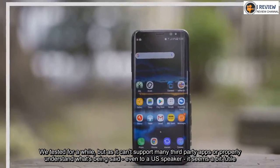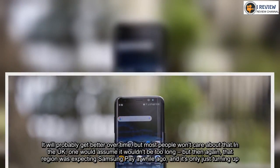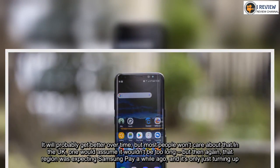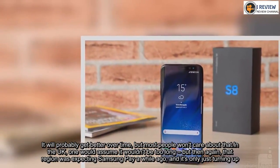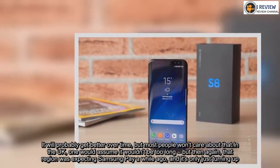It will probably get better over time, but most people won't care about that. In the UK, one would assume it wouldn't be too long before support arrives, but then again, that region was expecting Samsung Pay a while ago and it's only just turning up.